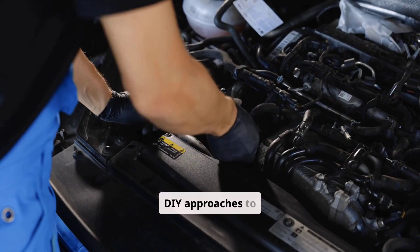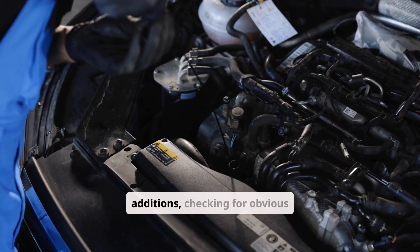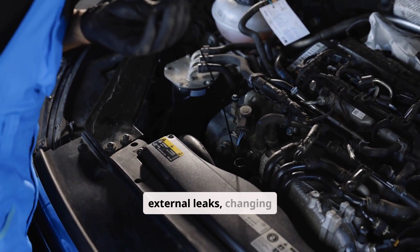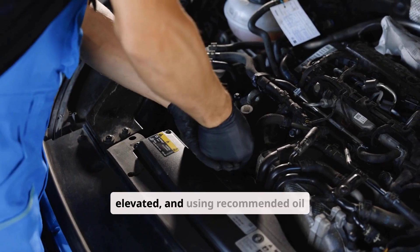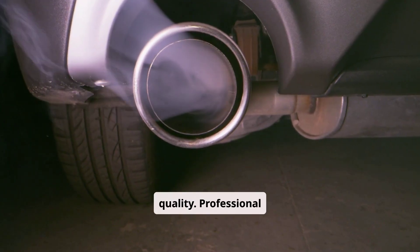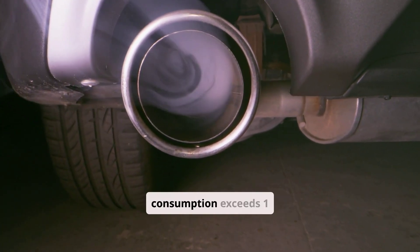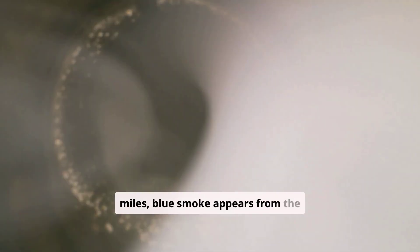DIY approaches to oil consumption are appropriate for monitoring consumption rates by tracking oil additions, checking for obvious external leaks, changing oil more frequently if consumption is just slightly elevated, and using recommended oil viscosity and quality. Professional diagnosis becomes necessary when consumption exceeds 1 quart per 1,000 miles, blue smoke appears from the exhaust, engine performance issues accompany oil consumption, consumption rate increases suddenly, or warning lights illuminate.